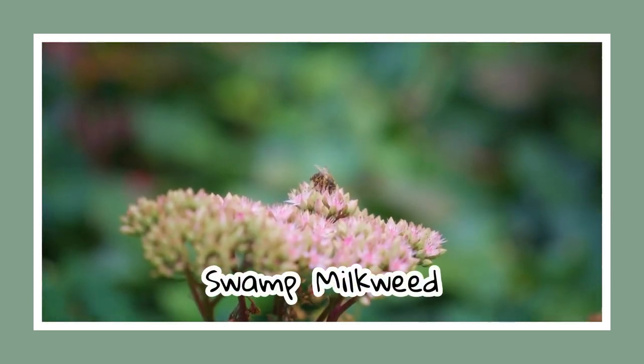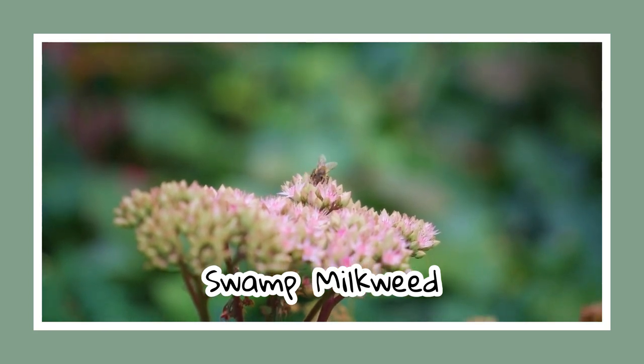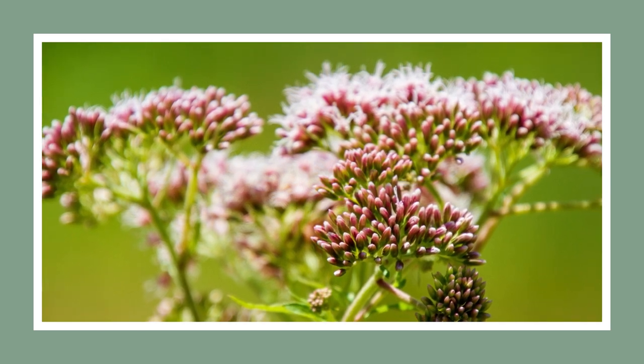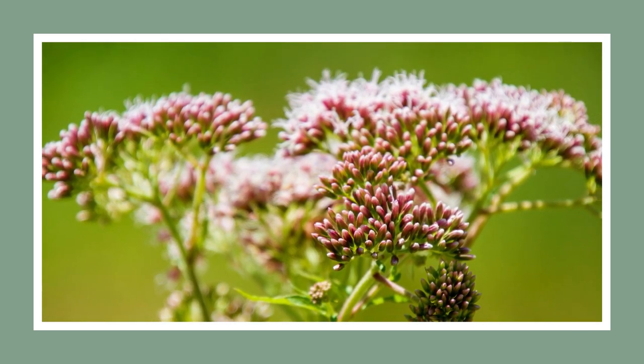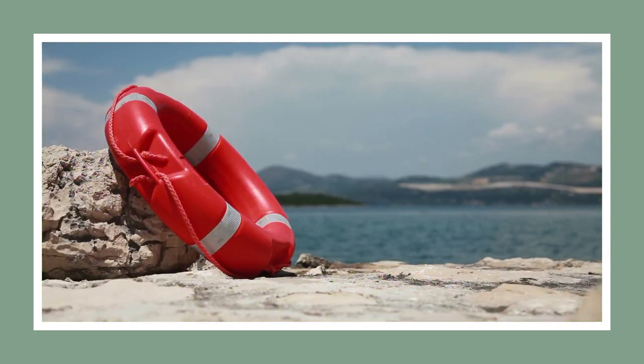Next on our list is the swamp milkweed, known for its rose pink and pure white flowers. They are a common sight in damp rain gardens, though they still need careful watering in unusually dry seasons. Fun fact: in the 1940s, milkweed seed fibres were used to fill life preservers.